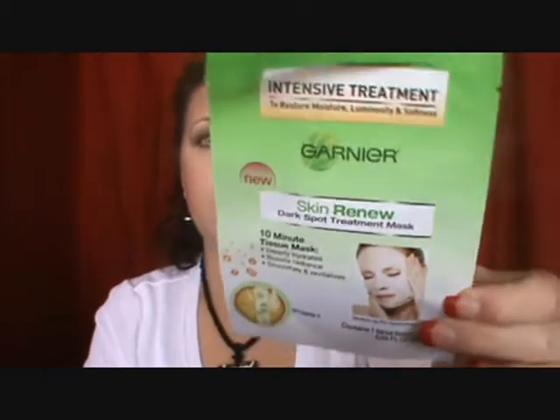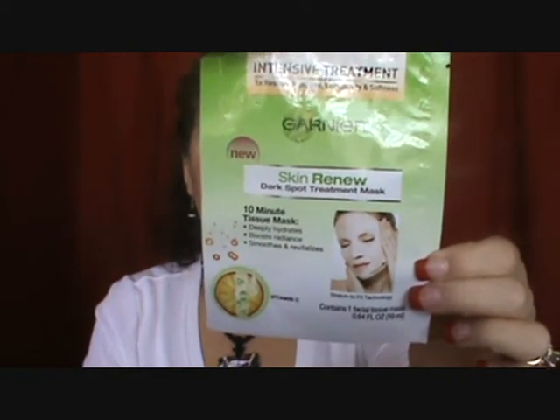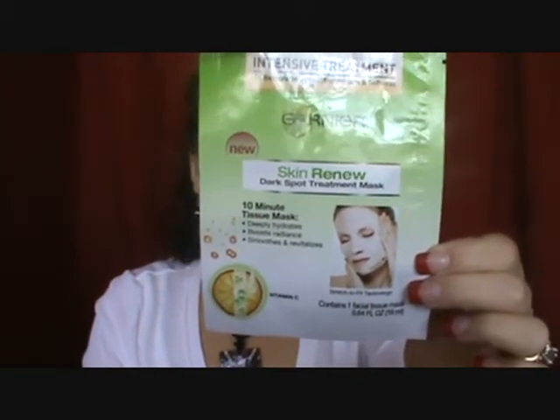Another mask I finished was the Garnier Intensive Treatment Sheet Mask, Vitamin C, which I got at Walgreens. You leave it on for 10 to 15 minutes — it's the Instant Radiance Plus 24-Hour Hydration. It says you won't really see results until you've used it at least three times a week for two weeks. I only bought a couple just to see how my skin would react, but I'd definitely go back and buy more to use it for the full time.